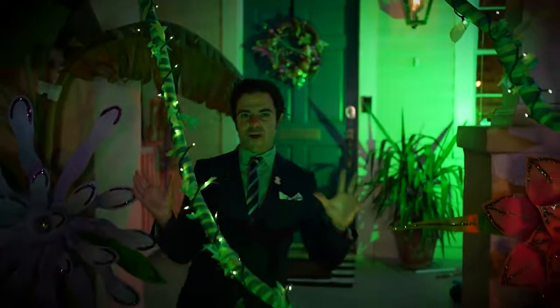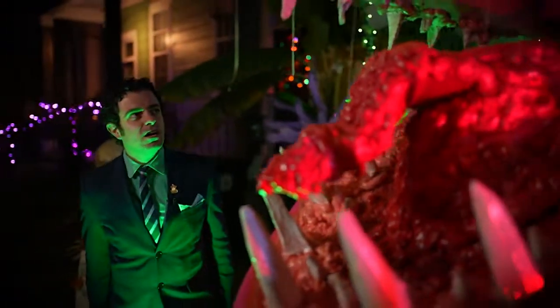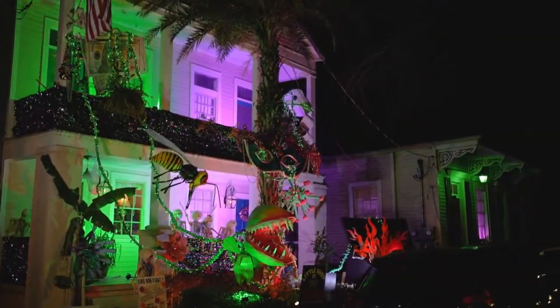Are you hungry for a house float? One that you've never seen before? Well, this one is quite horrific. The theme is Little Shop of 2020 Horrors.